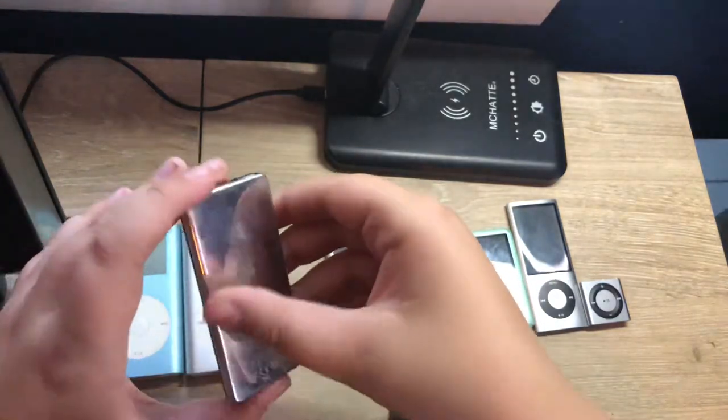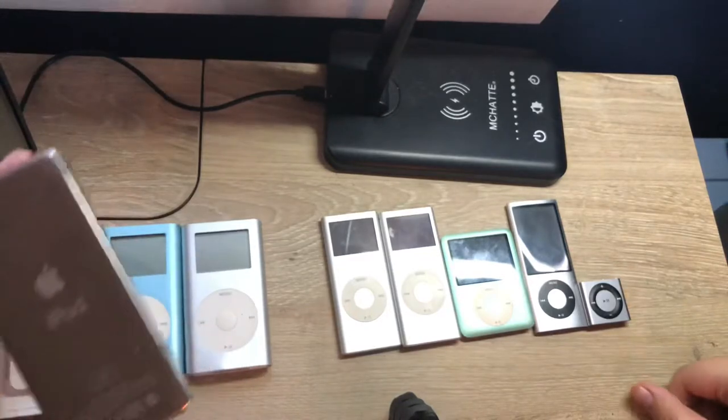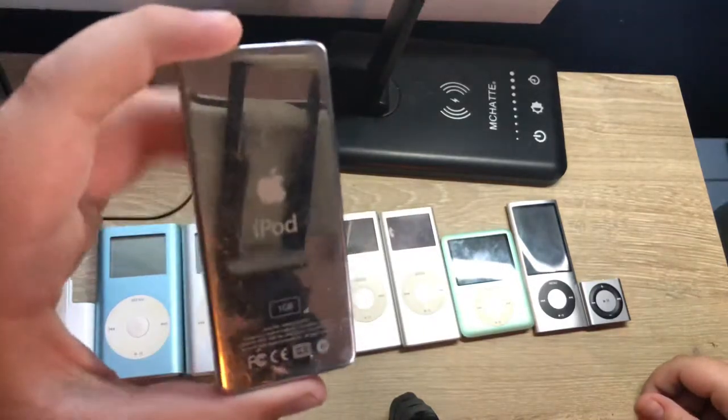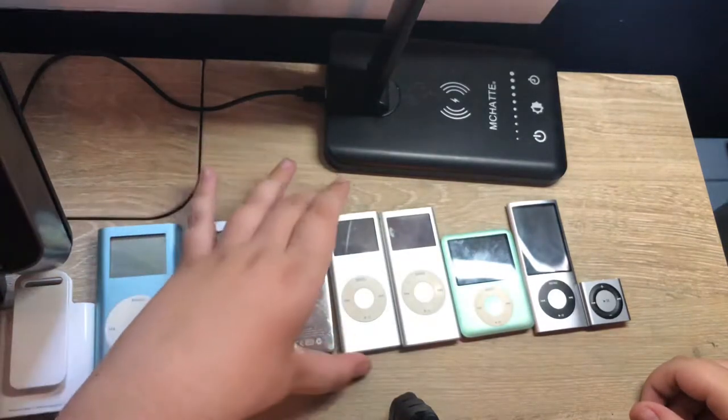That's it for the first gen Nano. These also scratch very easily, so people demanded a settlement. There was finally a settlement check in 2010, but it was only for $37.50 — though I'm not entirely sure about that figure.